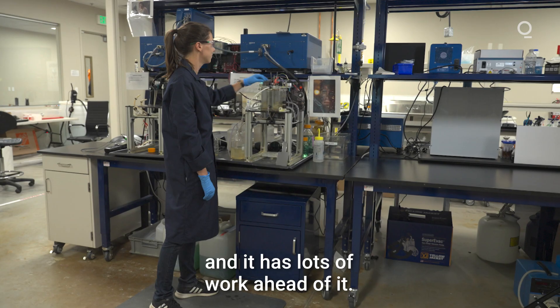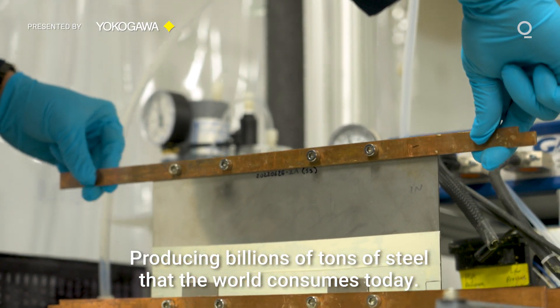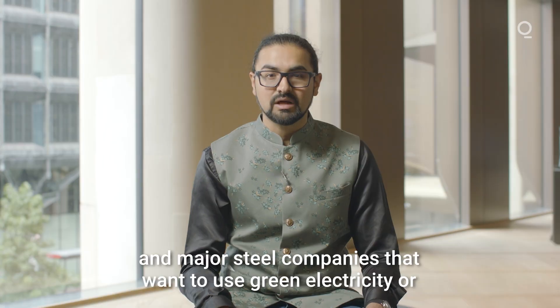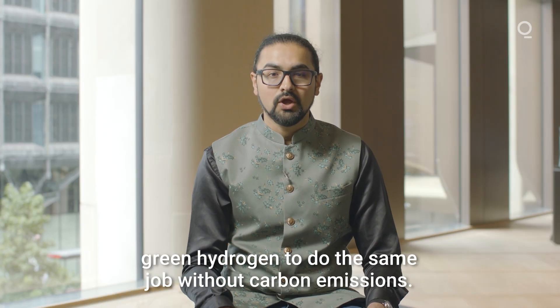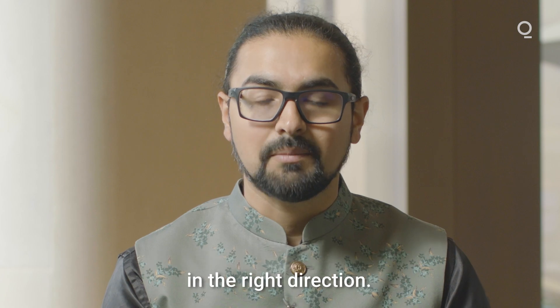The startup is only two years old and it has lots of work ahead of it. It needs to prove that its process can work at scale, producing billions of tons of steel that the world consumes today. And it has competition in other startups and major steel companies that want to use green electricity or green hydrogen to do the same job without carbon emissions. Nonetheless, Electra's innovative route is a massive step in the right direction.